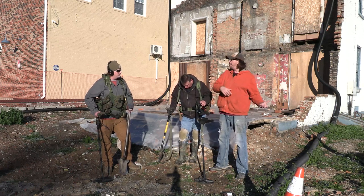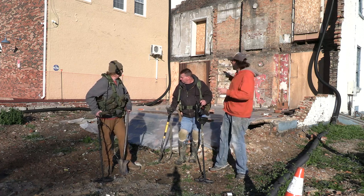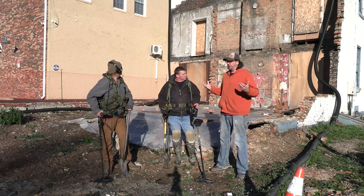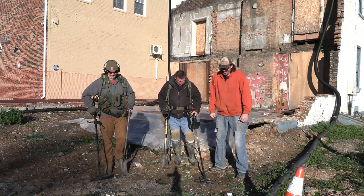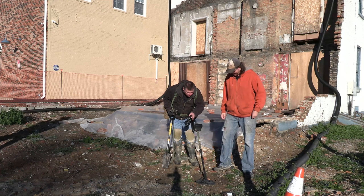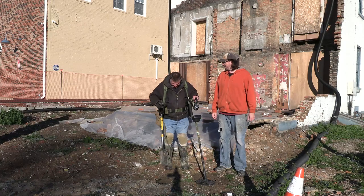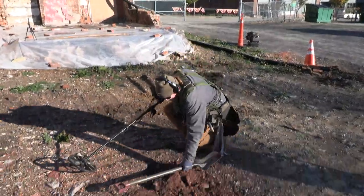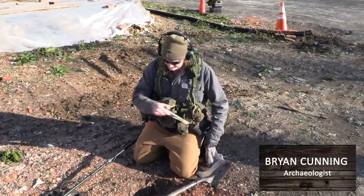If you watch this and want to go back to see the construction history of the home and the history of John Lemoine, we talked about the weird additions off the back. We're going to do some digging, detecting, and archaeology work. Does that tell you how long it's been since we've been detecting — I have a spider web on my coil!